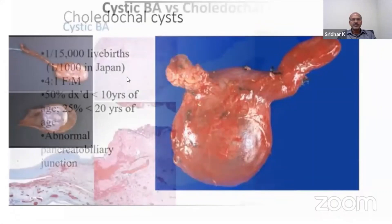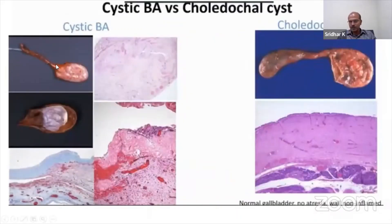You should not confuse the cystic type, which is 5% of biliary atresia cases, with choledochal cysts. The pathology is different — the liver is normal in choledochal cysts, while the liver architecture is abnormal in biliary atresia. A liver biopsy would help if you have doubt.